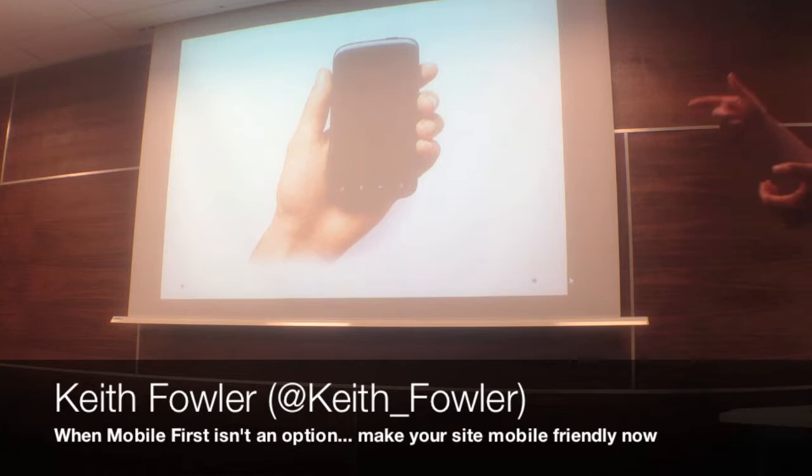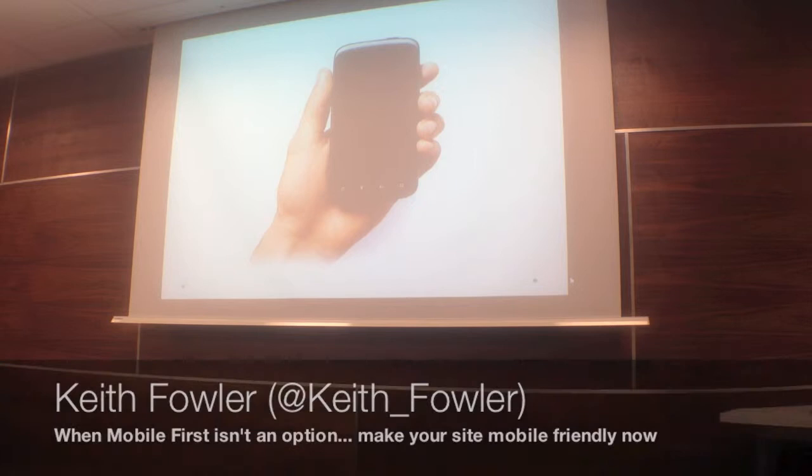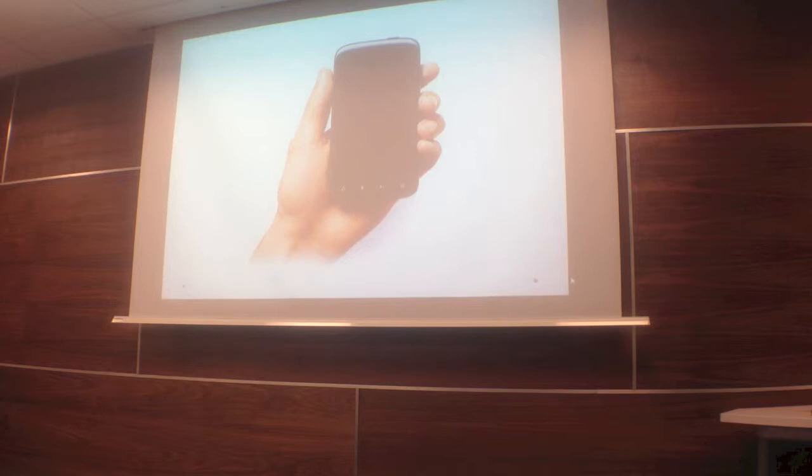The search on the internet on desktops is on the decline. By the end of this year, predictions are showing that more people are going to be connecting to the internet via their mobile phone than via their desktop. It's no wonder that there are 14 million people in the UK connecting to the internet on their mobile devices, and that's only going to increase.